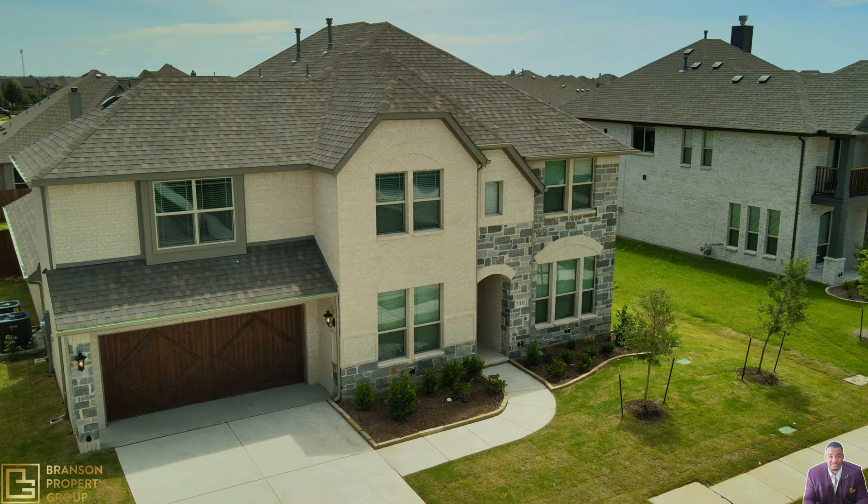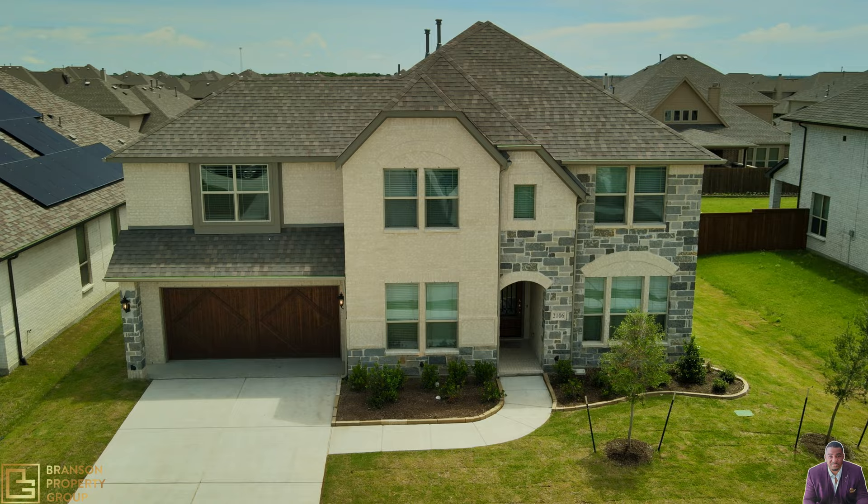This next home is built by Bloomfield Homes. The stonework is stunning and that wood garage door is beautiful.